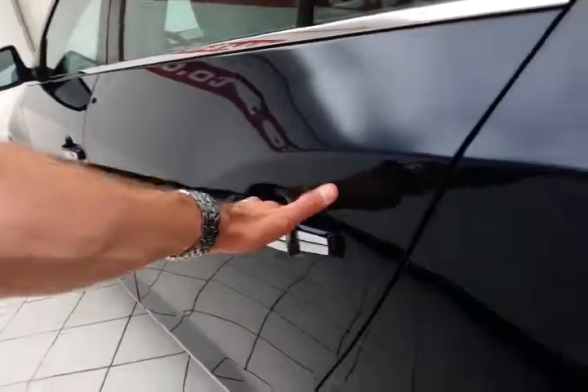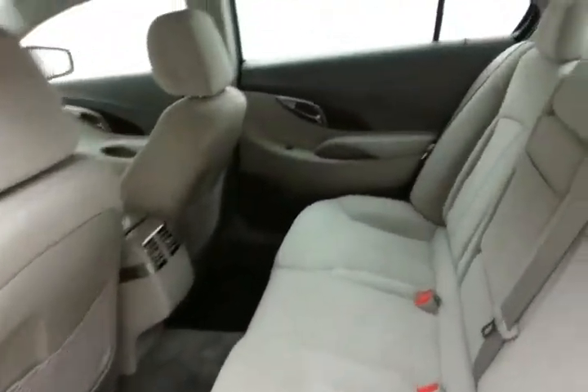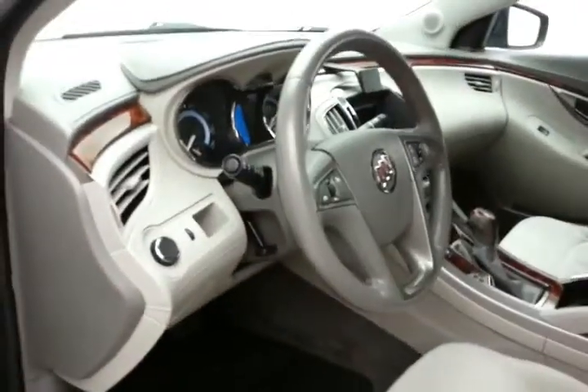The LaCrosse is known for its smooth, quiet ride. The CX has keyless entry with remote start, power windows, locks, and mirrors, a power seat, and a tilt and telescopic steering wheel to put you in that perfect driving position.